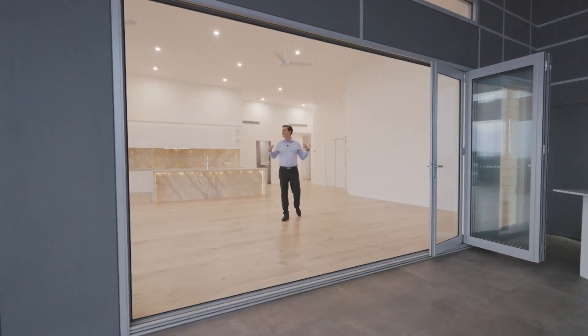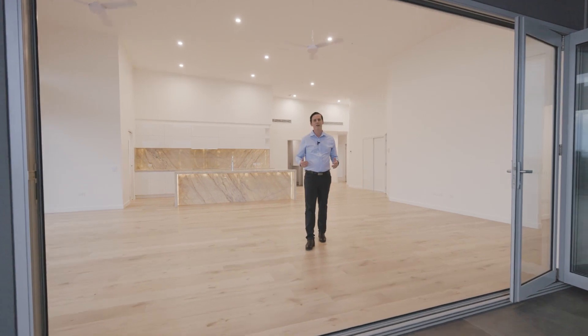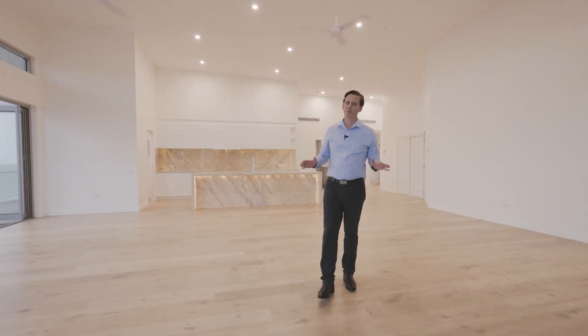Penthouse 5 is simply magnificent, so call me now to book an inspection because this property will not last.